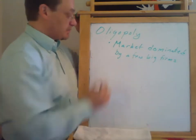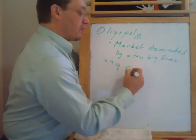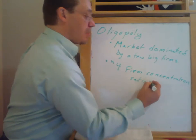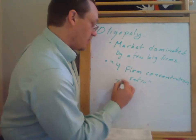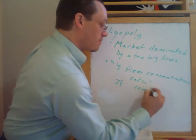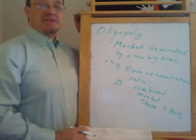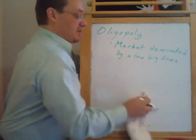So how do we actually measure this? There are two ways we often measure it. One is what's called the four-firm concentration ratio, where we add together the market share of the four largest firms. If the combined market share of the four largest firms is greater than 80%, then that's a pretty high level of concentration. That's one index that we use.